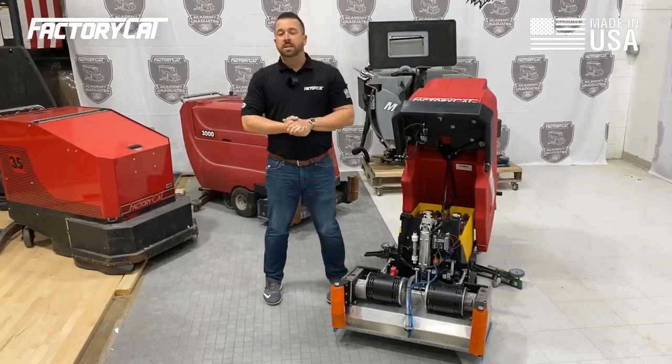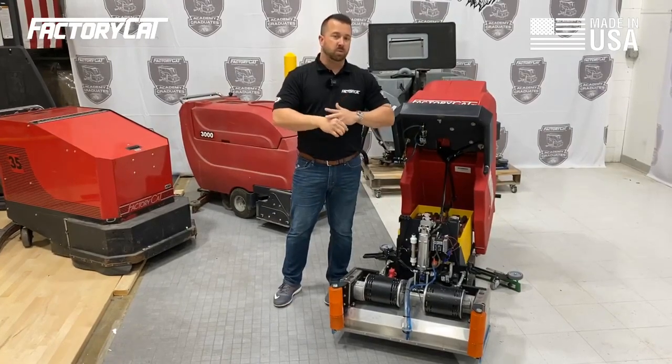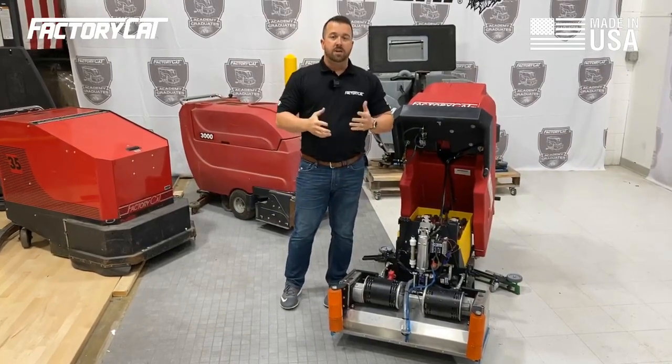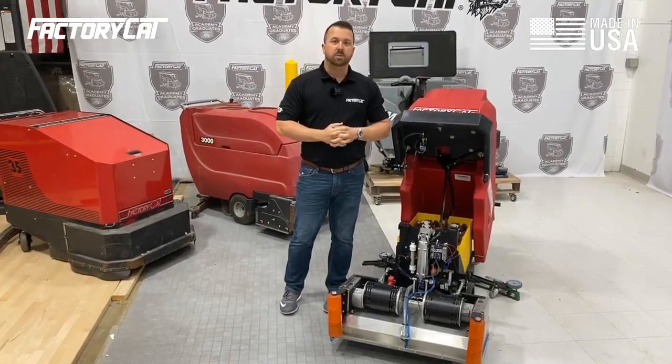One thing's the same: since 1986, Factory Cat has been building all of our machines in the United States. We're still a family-owned company, and if you want reliable, durable cleaning equipment, there's no other place to look. Thanks for joining us.